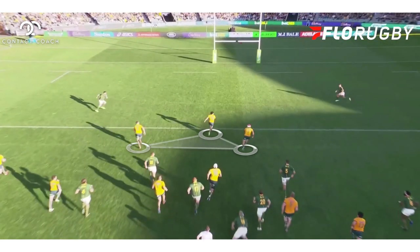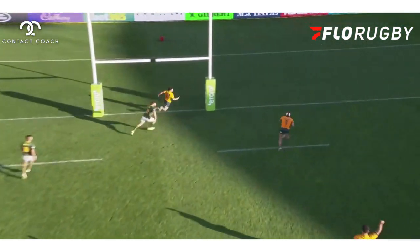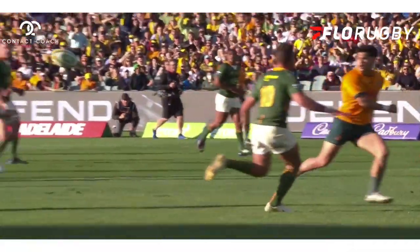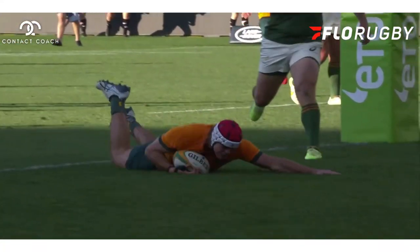What I love about this is he also has support — options left and right, a little out the back. And there's an absolutely beautiful try. I just love how they manipulated that. They worked the space, they used their options, and this was just really, really fun to watch.